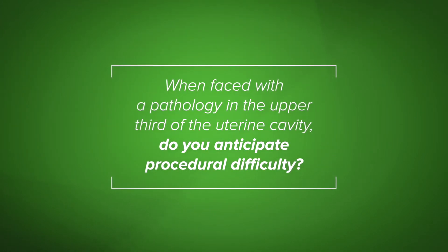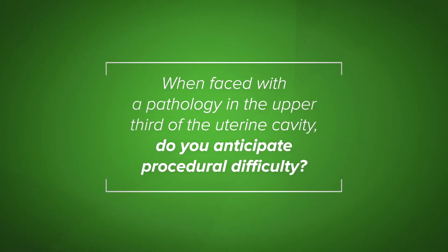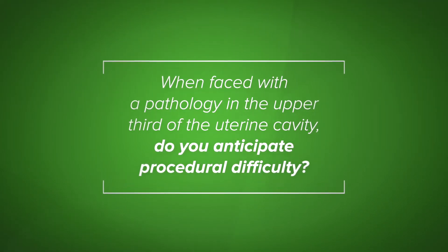When faced with a pathology in the upper third of the uterine cavity, do you anticipate procedural difficulty? When we're doing operative hysteroscopy, getting the tissue from the cornea is extremely challenging. When I had a difficult-to-reach lesion or a lesion that I could not completely excise with a mechanical device, I either had to accept incomplete resection or switch to an electrosurgical technique with a loop electrode.